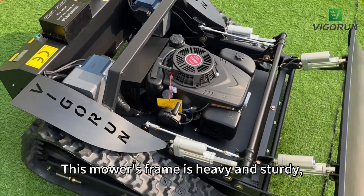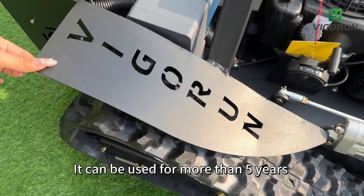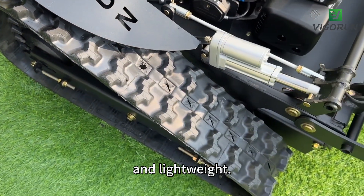This mower's frame is heavy and sturdy, made of strong materials. It can be used for more than five years under normal operation. The nylon rubber track is 50 cm wide and lightweight.